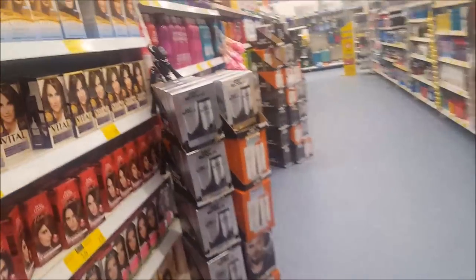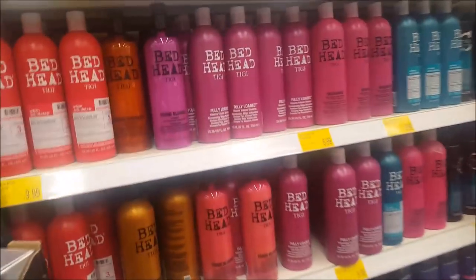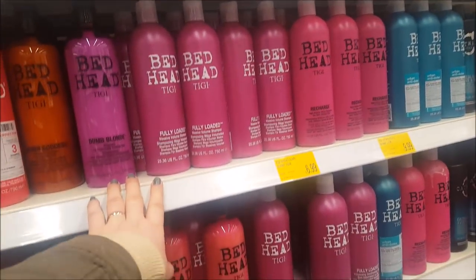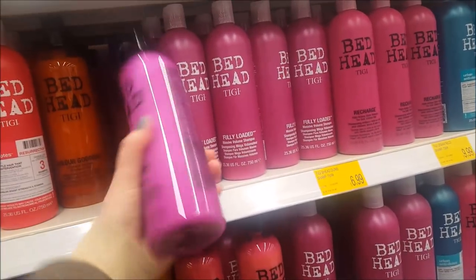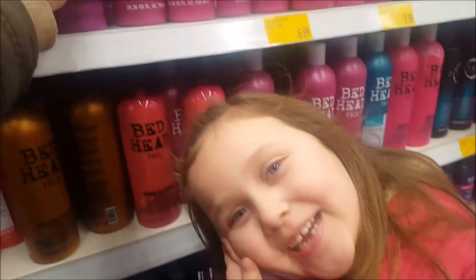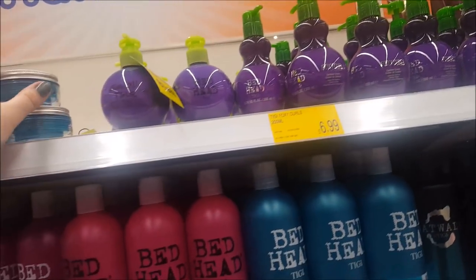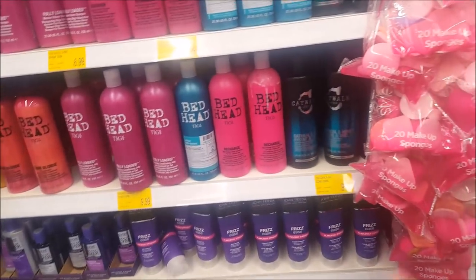You got a mirror from here yesterday, didn't you? She spent her pocket money on the mirror. This bit here is just hair colour and shampoo. This Bed Head is apparently supposed to be quite good and it's quite a large size — about 750ml. If you try Bed Head, let me know which sort you use.